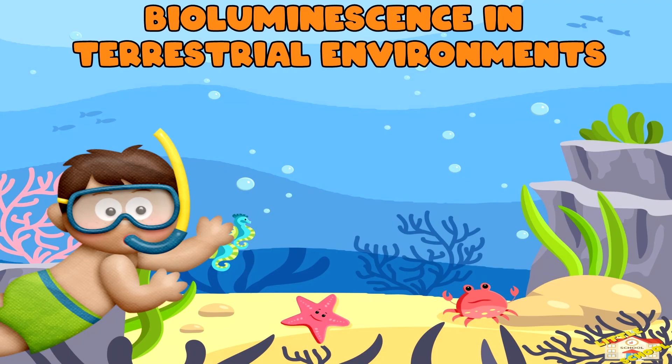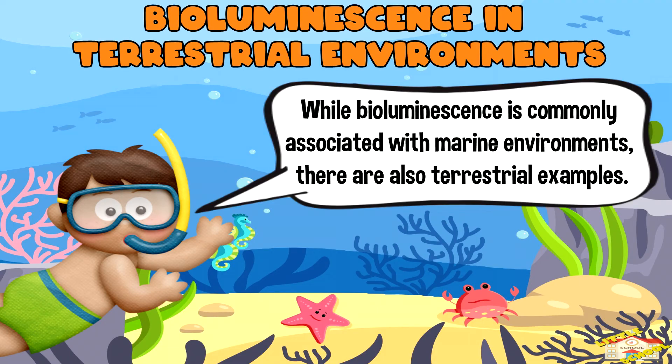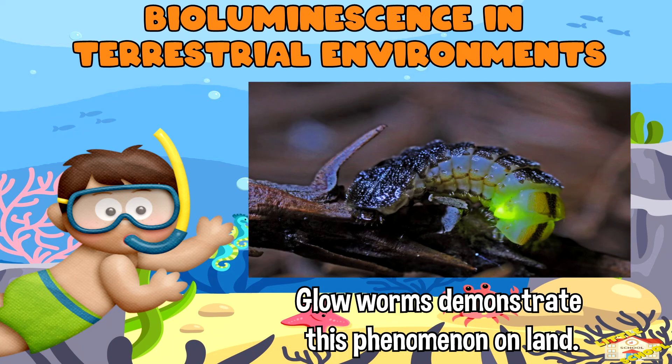Bioluminescence in terrestrial environments: while bioluminescence is commonly associated with marine environments, there are also terrestrial examples. Glowworms, for example, demonstrate this phenomenon on land.